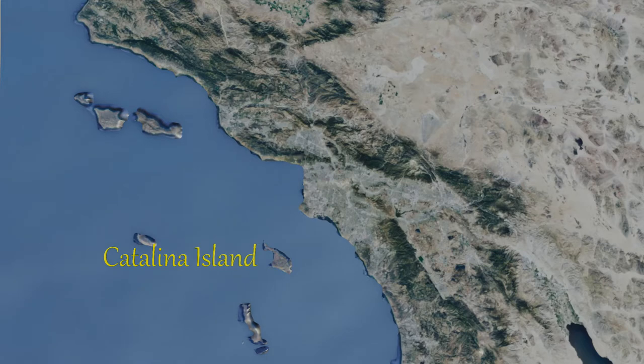Catalina Island was a prime source of soapstone, which was carved into a variety of shapes. Items carved from soapstone have been found throughout Southern California, suggesting it was a prized commodity.